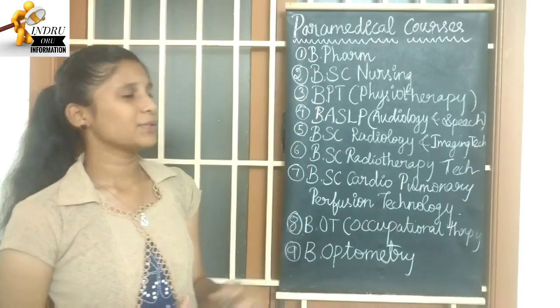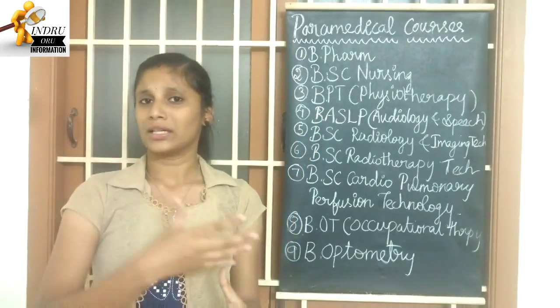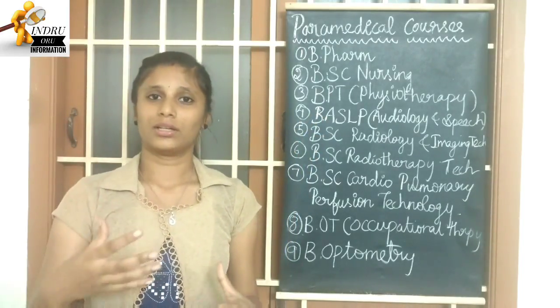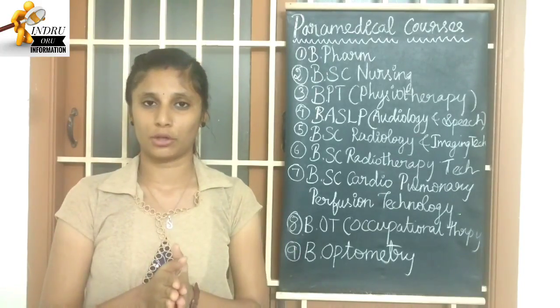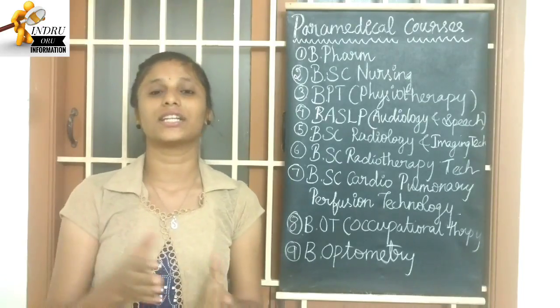Next is B.P.T — Bachelor of Physiotherapy. If you study this course, you learn about diseases and how to treat them using medicines, massage, exercise, and physical treatments.